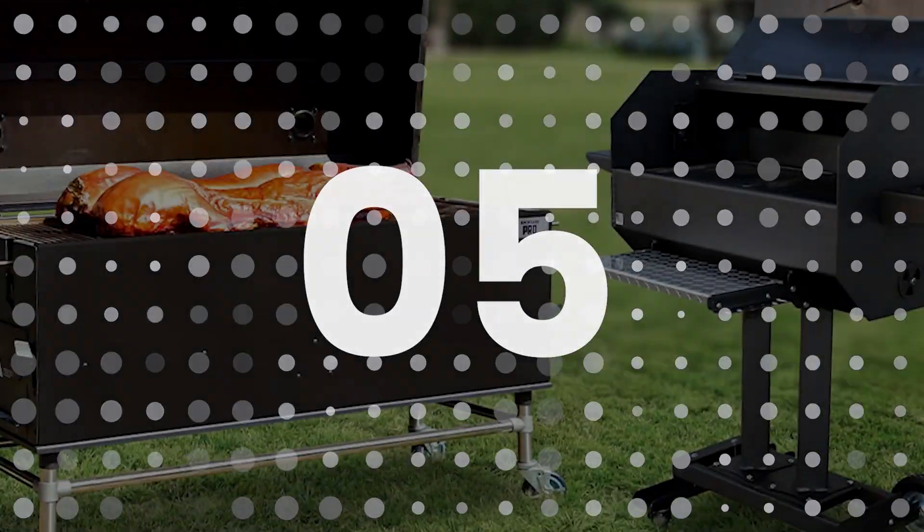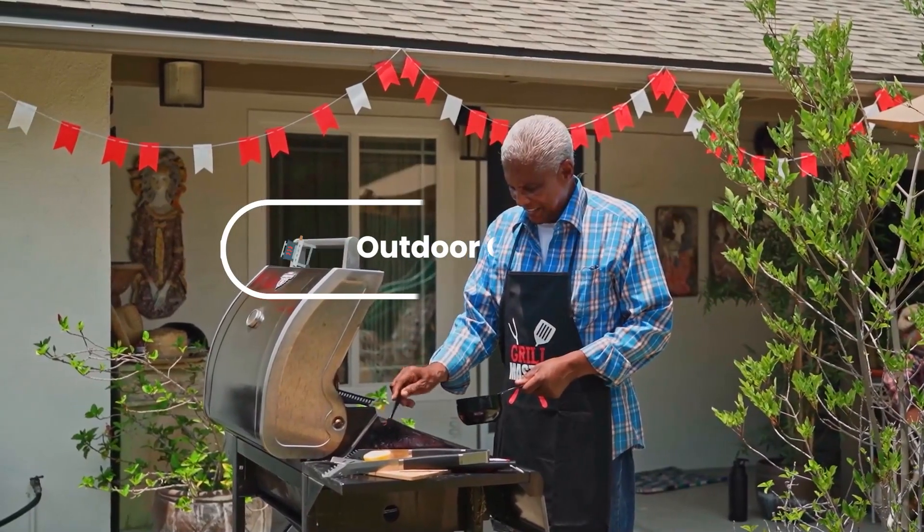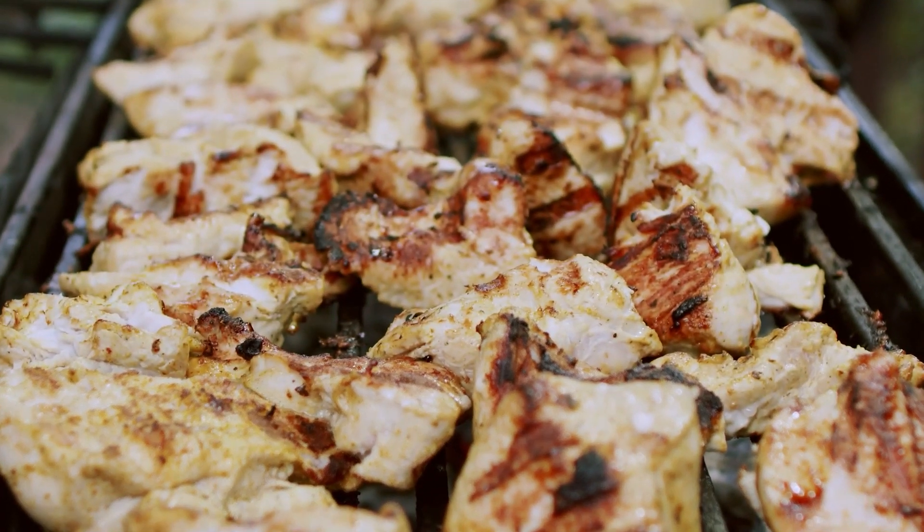Number five: outdoor cooking grills. Weld outdoor cooking grills for backyard chefs — offer different sizes and styles to fit a variety of needs.